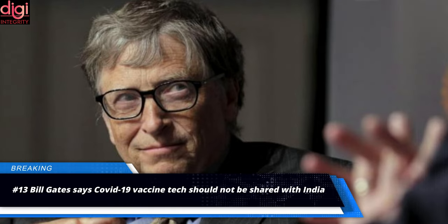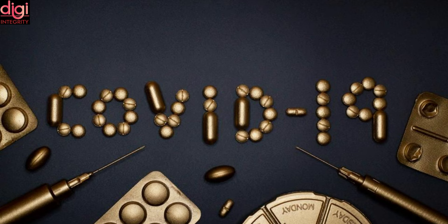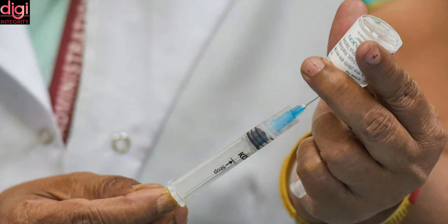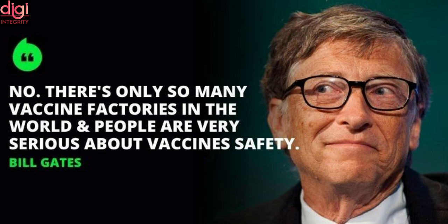Bill Gates says that COVID-19 vaccine technology should not be shared with India, now that there is a vaccine shortage. In a recent interview, Bill Gates commented that a technology transfer of vaccines should not be considered due to some challenges. His claims, however, do not fit with the realities and needs of the world. Gates also said that a technology or recipe transfer of vaccines should not be made to other countries, citing it as a big challenge that has never been done before, and also mentioned vaccine trials as a reason for avoiding this transfer.